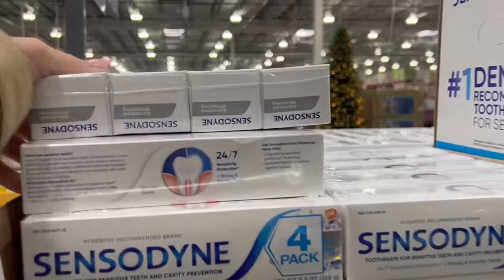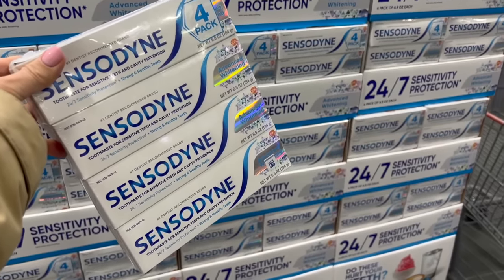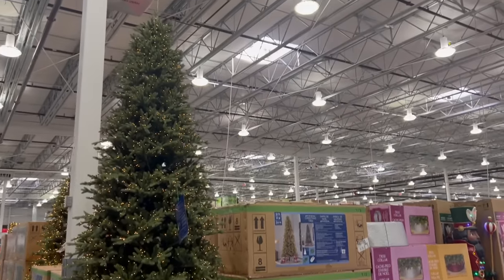At the front of the store they also have all these basic personal hygiene items. This is the toothpaste I use — might as well restock on this. Friendly reminder from Costco to keep up with your basic personal care and hygiene over the holidays.